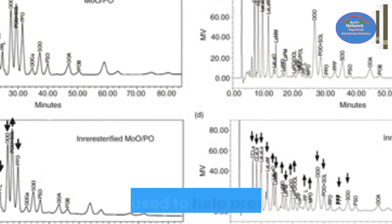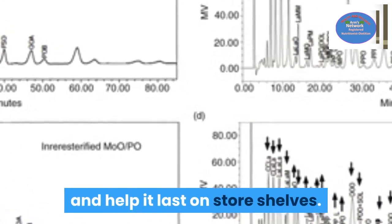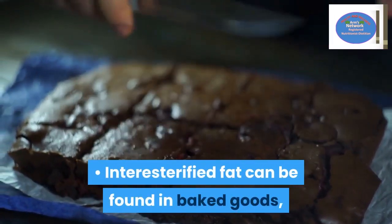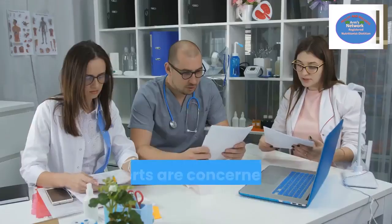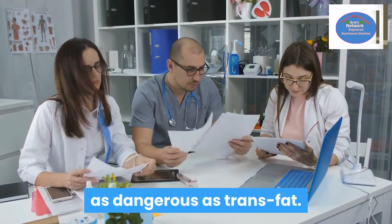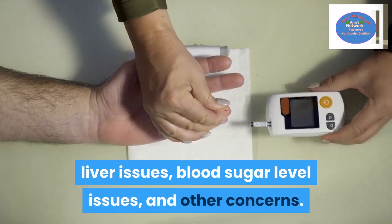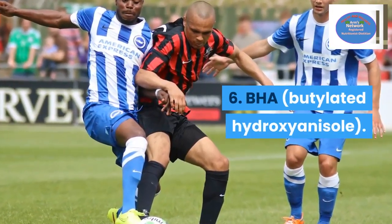Number five: interesterified fat. This fat is used to help preserve food and help it last on store shelves. However, it's a controversial additive that has been linked to different health issues. Interesterified fat can be found in baked goods, canned soups, and other food items. Experts are concerned that interesterified fat may be just as dangerous as trans fat. The additive has been linked to heart disease, high cholesterol, liver issues, blood sugar level issues, and other concerns.